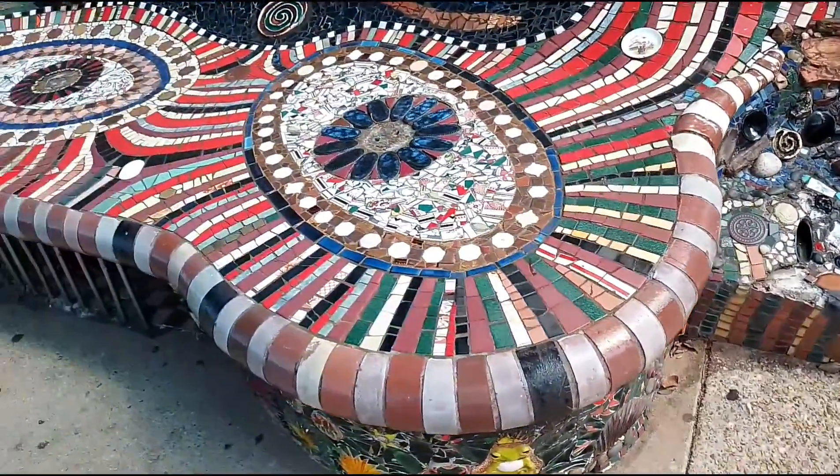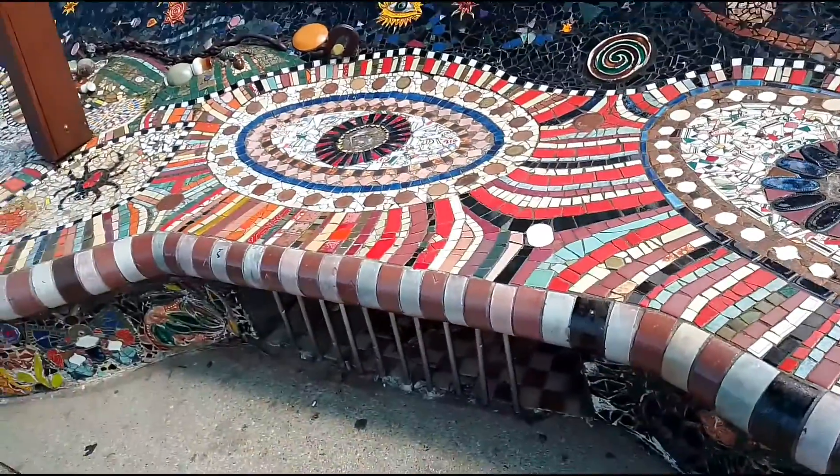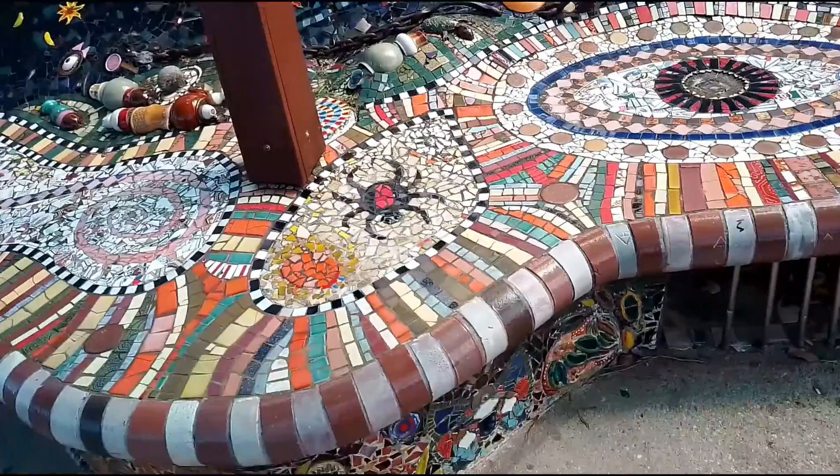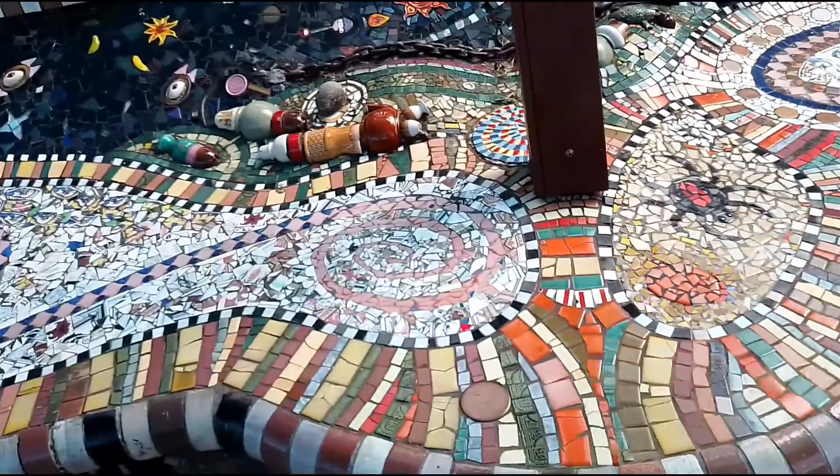This little mosaic mural. What's this? It's a sculpture, I think. A mosaic sculpture, we'll say.